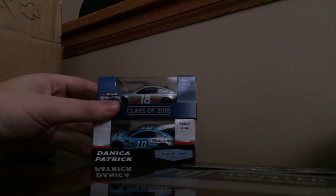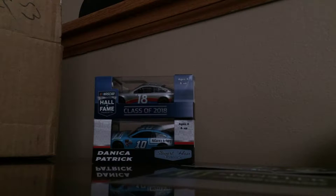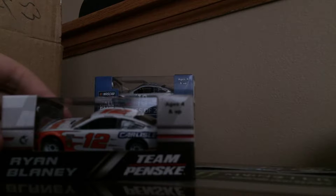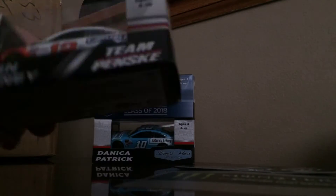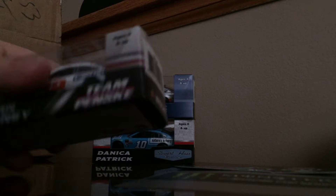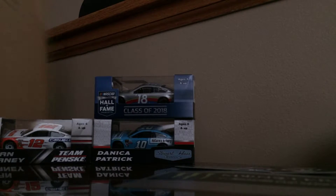I finally got my hands on a Ryan Blaney 1:64. I have a 1:24 but it's the authentic version. This is the DeVilbiss Blaney 1:64 — I really like that car. I wanted to get the Ryan Blaney throwback, but I'll probably get my hands on the throwback car sometime.